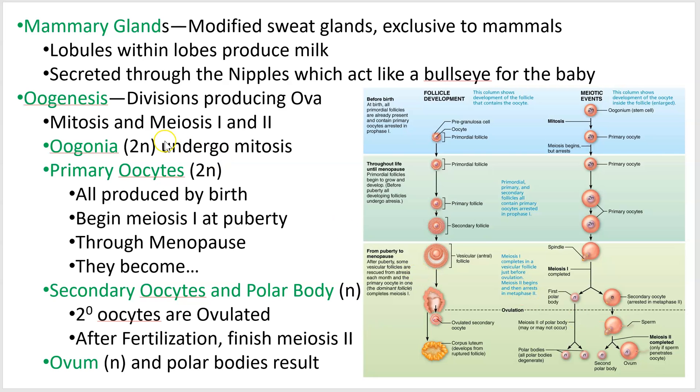The oogonia are the first cells, located in the follicle in an ovary. The oogonium is the stem cell doing mitosis, and this happens before you're born. By the time you're born and you're female, you may have heard females have all the eggs they'll ever produce — technically false, because eggs are way down the process. You have all the primary oocytes you'll ever have by the time you're born.